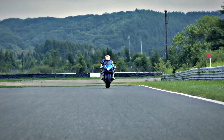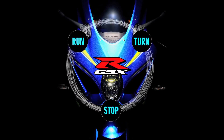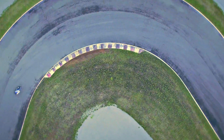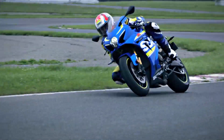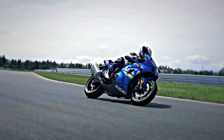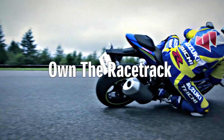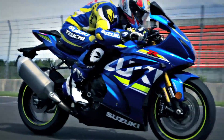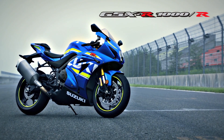With the GSX-R1000, we've returned to the basics of run, turn, and stop — and built each to new heights. With the fusion of a completely new engine, chassis, electronics, and aerodynamics, Suzuki has created a masterpiece. Own the racetrack. The king of sport bikes. GSX-R1000.